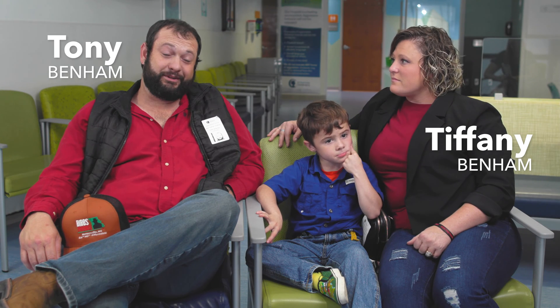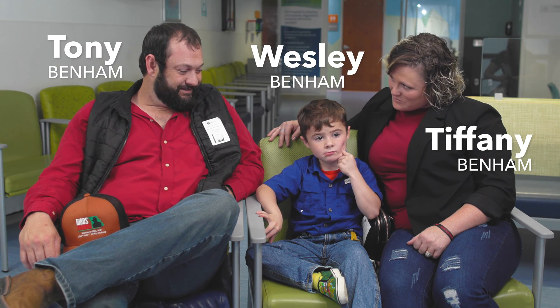I'm Tiffany Benham. I'm Tony Benham. And this is Wesley Cash Benham.